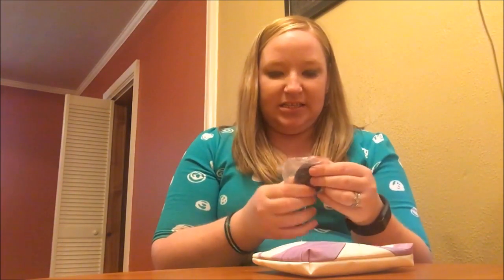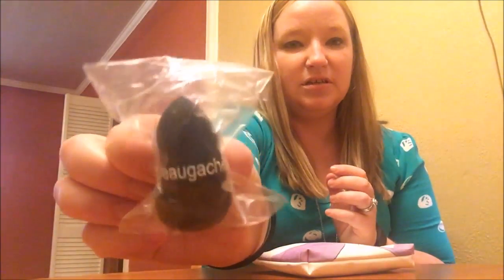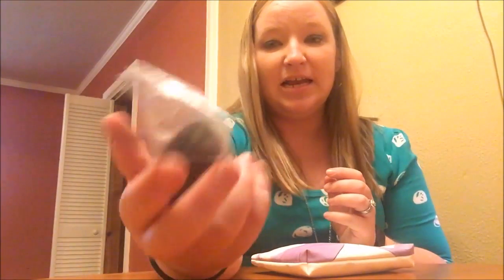The next item in here is this — I think it's a calm beauty blender. It feels pretty soft. I'm not going to take this one out of the bag because I actually have a friend that I want to give this to.